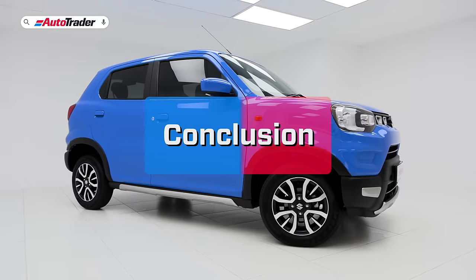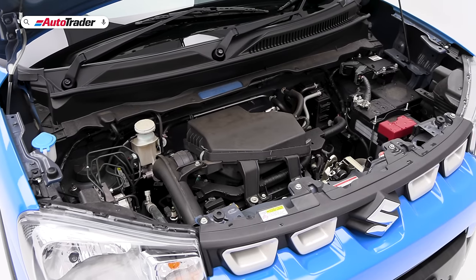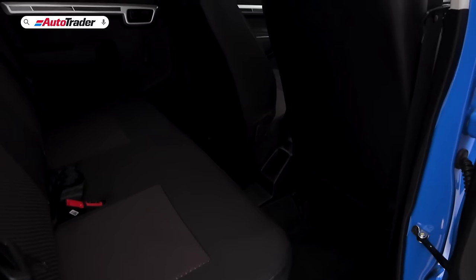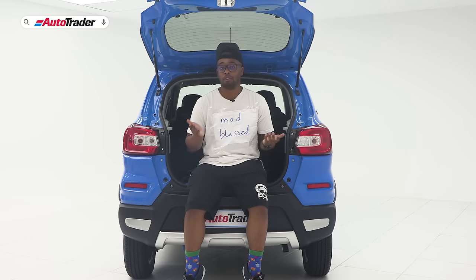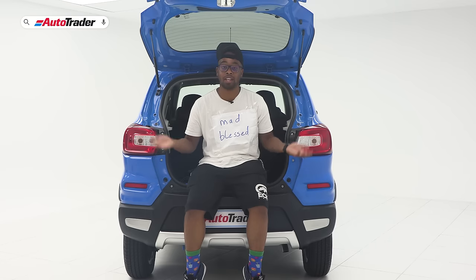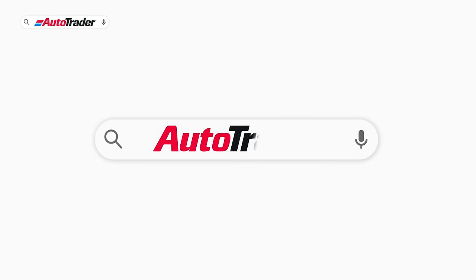Entry-level cars are tough to produce — manufacturers have to build within a certain budget but also need to treat their customers with dignity. The updated Suzuki Espresso has some nice additions, including the new and all-important ESC, which helps the driver stay in control in a worst-case scenario. If you need transportation at this price range, it's a decent enough car to consider — test drive one for yourself. If you're looking to buy or sell a car, search AutoTrader.co.za, and consider trying their Instant Offer tool.